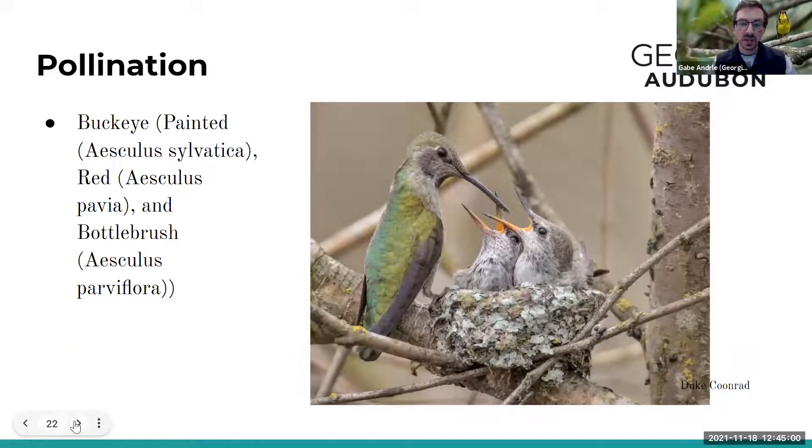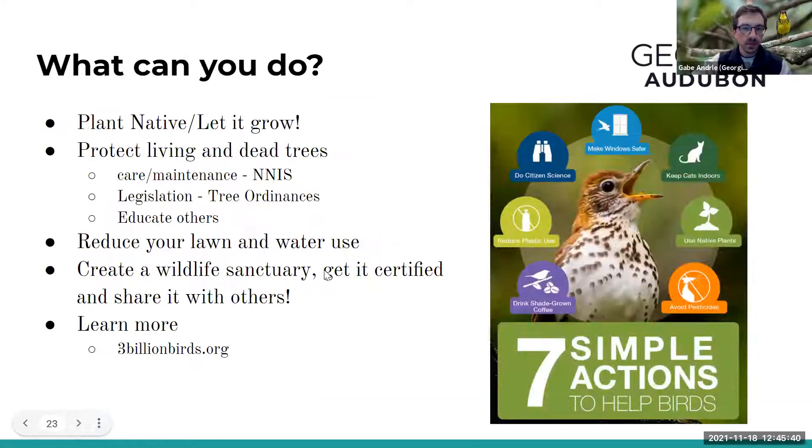On pollination — buckeyes, including painted buckeye, red buckeye, and bottlebrush buckeye, are pollinated by hummingbirds. Hummingbirds build their nests on exposed tree branches, relatively high up on thin spots predators can't easily reach, using spider webs and lichen to construct them — a really unique and fascinating nesting behavior.